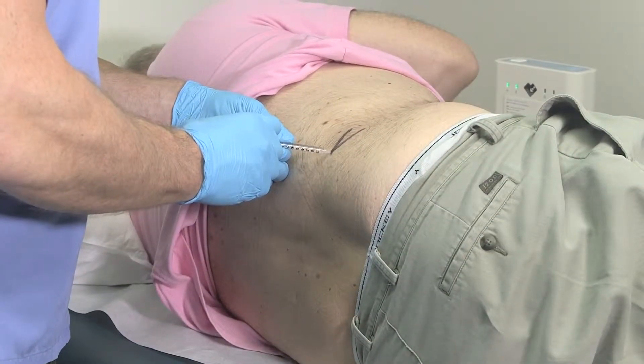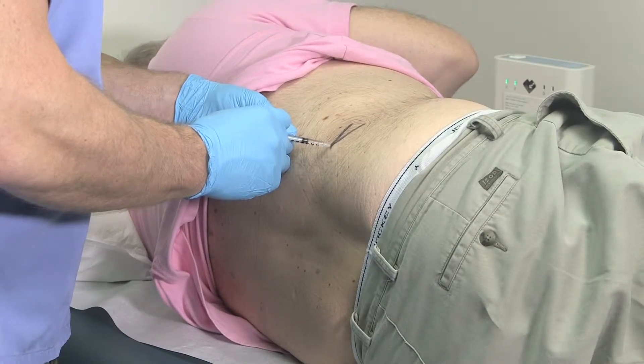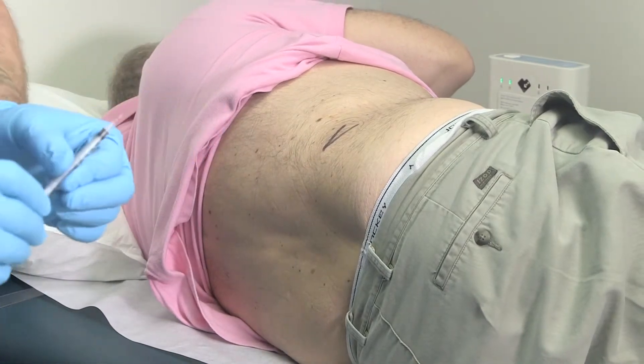Now this is a little local anesthetic called lidocaine, and we use it just to numb up the skin. We'll give him more anesthetic as we get through the process.